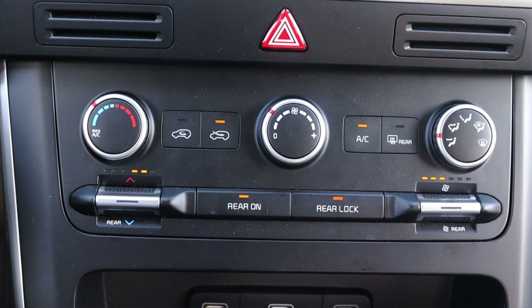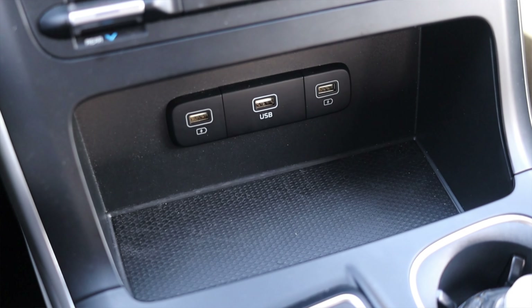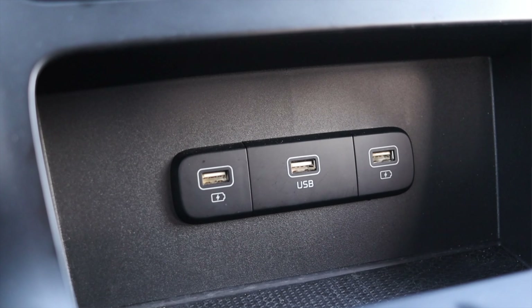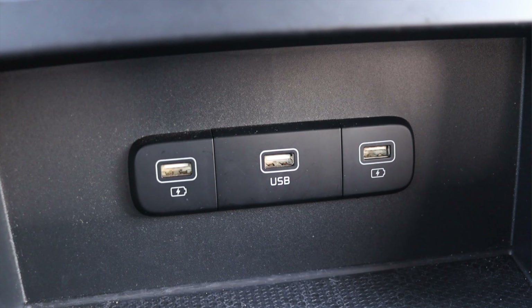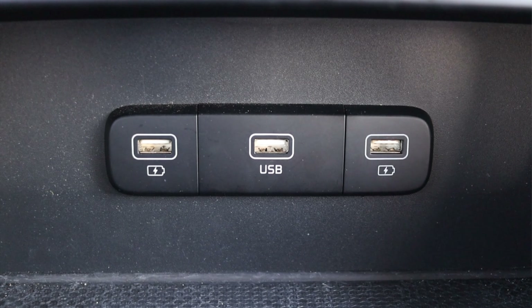I can also control the rear climate from the front if the rear occupants can't reach it. Then there's a cubby with three USB ports — two just for charging and one for the radio itself — plus a little spot to put your phone, wallet, or keys. This is a push-to-start vehicle, so the keys just need to be somewhere in the car.